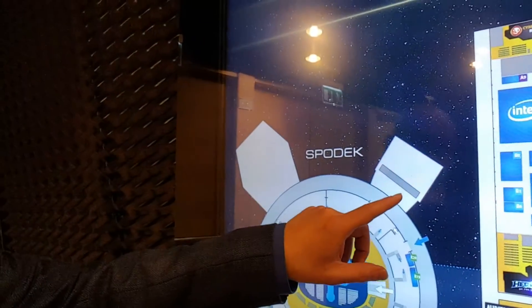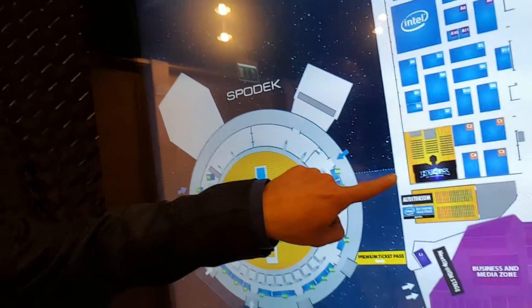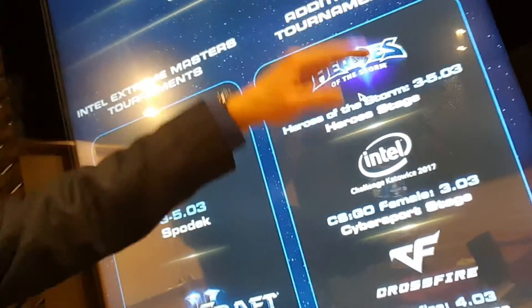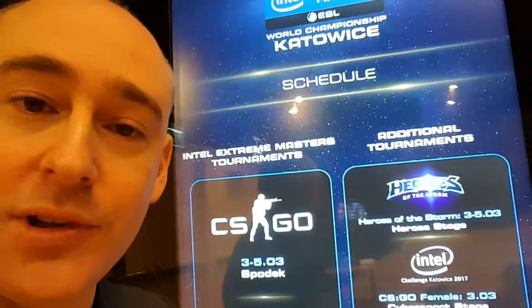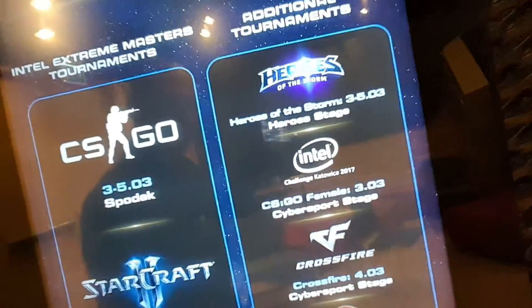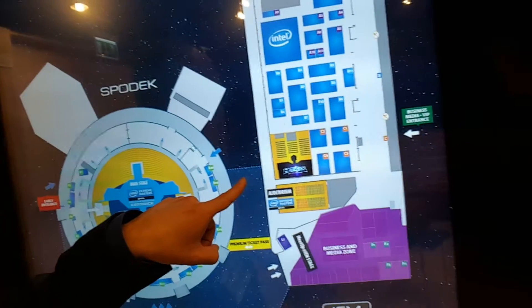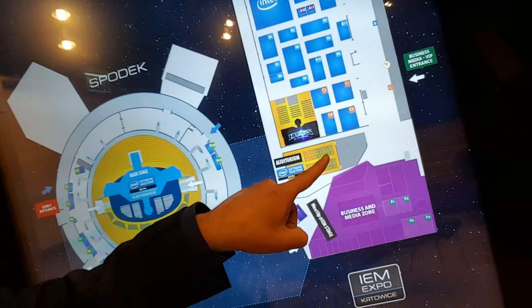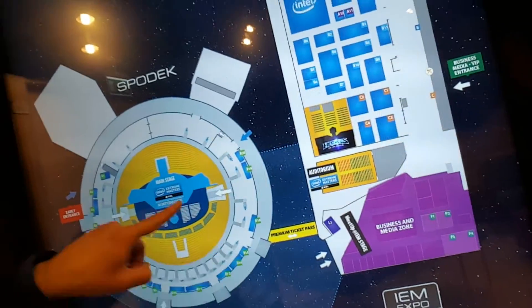So we started outside this room, then we came in where the Heroes of the Storm stage is, walked all the way along there. Oh — it's a touch screen! I hosted this. Here we go — so we started here, that's where our green room was, then we went along and I showed you the hall keeps going that way. We walked down here and went into the auditorium — we snuck through a secret bit around here where the staff and talent are — and now we're heading to the Spodek Arena.